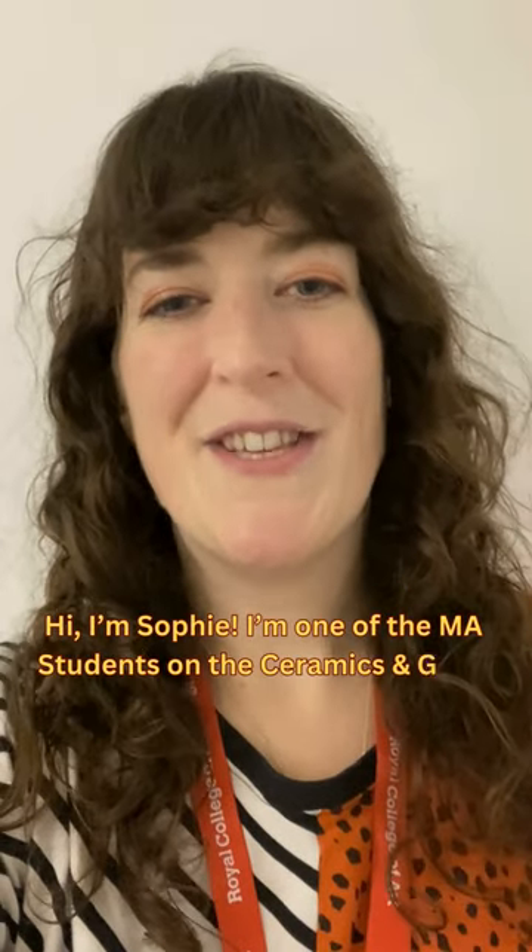Hi, I'm Sophie. I'm one of the MA students on the Ceramics in Glass programme. Let me show you around.